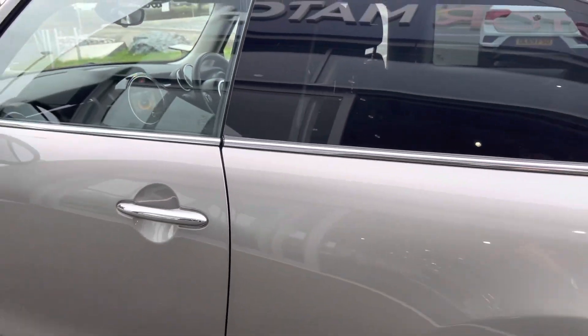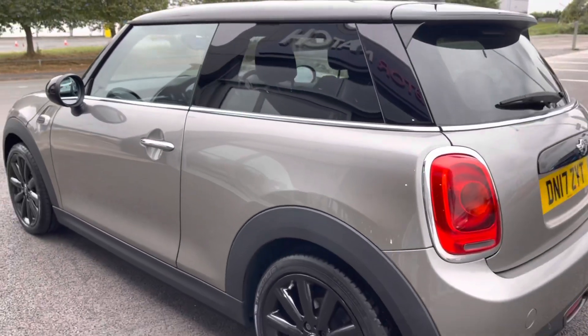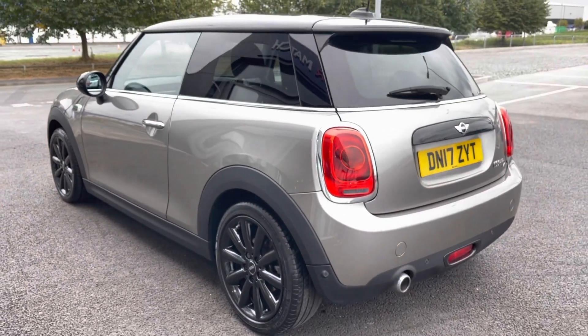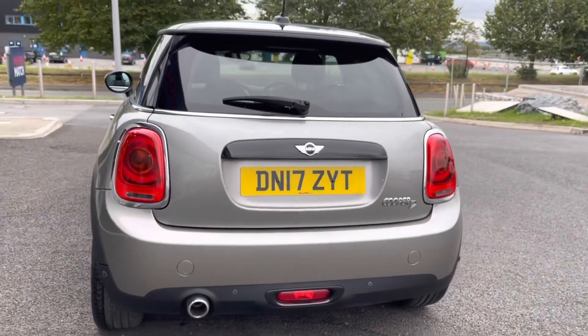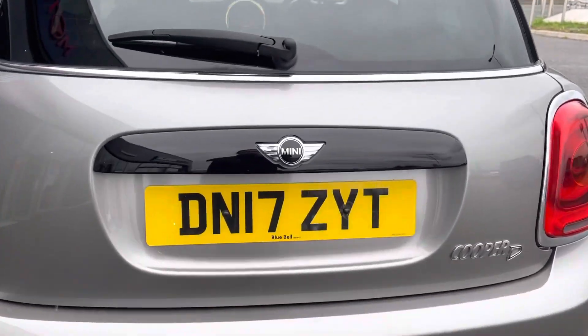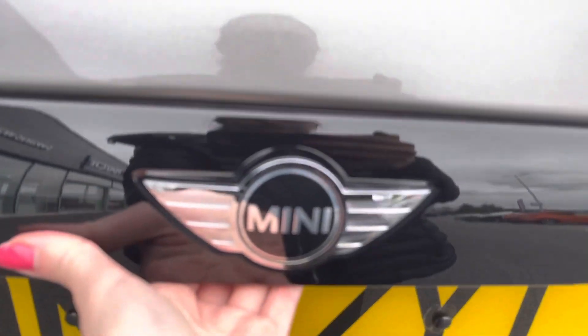Moving around the rear of the car, this vehicle has rear park distance control, which is worth an extra £260 and is a part of the £5,235 worth of optional extras on this car.